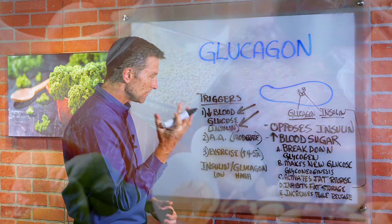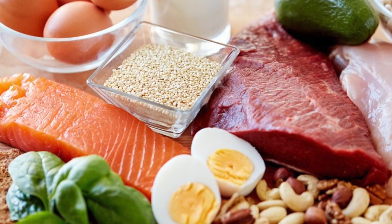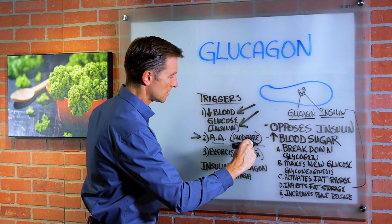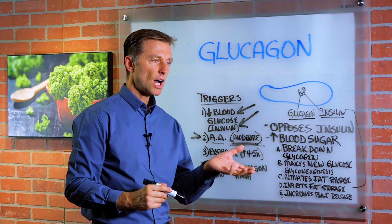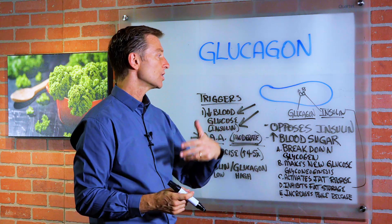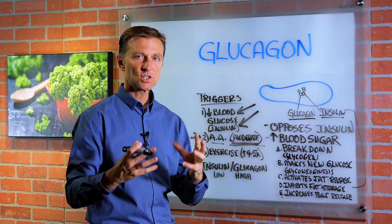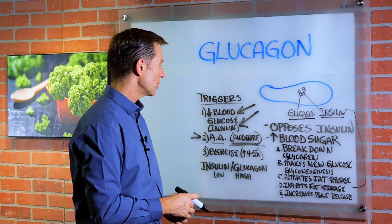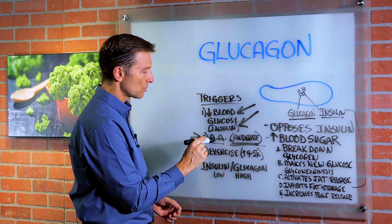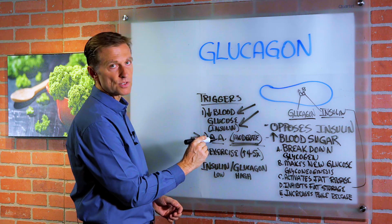A ketogenic diet, intermittent fasting. Number two: amino acids, which are proteins, if in a moderate amount. If it's a little too high, and also if the carbs are too high, insulin is going to override this whole mechanism because insulin is a dominating hormone. So you really have to make sure that there's a low carb situation and a moderate amount of protein.